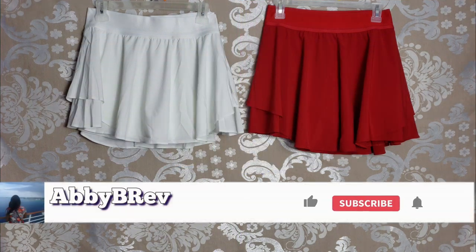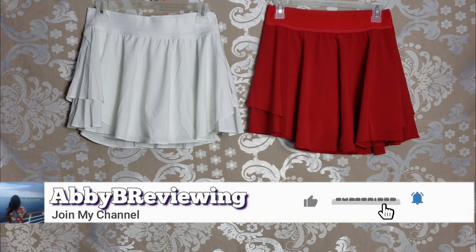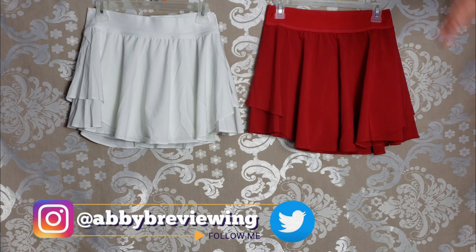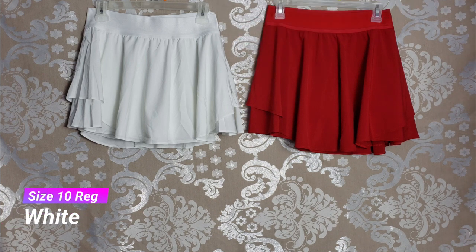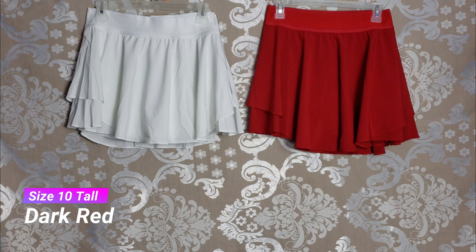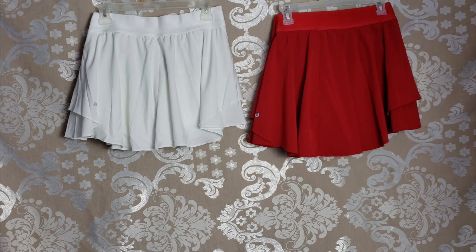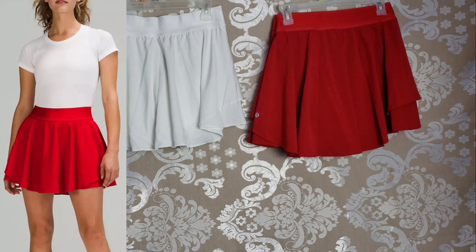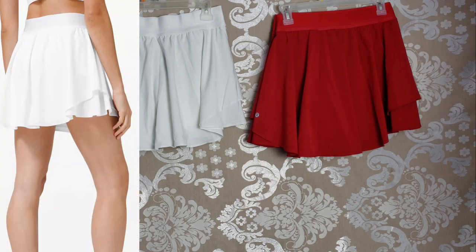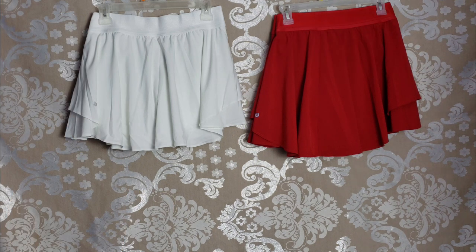Before I get started, make sure to hit that subscribe button so you can stay tuned to all my new videos dropping weekly. So I have the Court Rival Skirt Regular in a size 10 in the color white, and the Court Rival Skirt Tall in a size 10 in the color dark red. I'm doing this comparison because a lot of people don't know which one to get — whether it be the regular or the tall — depending on your height and your preferences for coverage. Just a reminder, I am five foot eight, so keep that in mind.